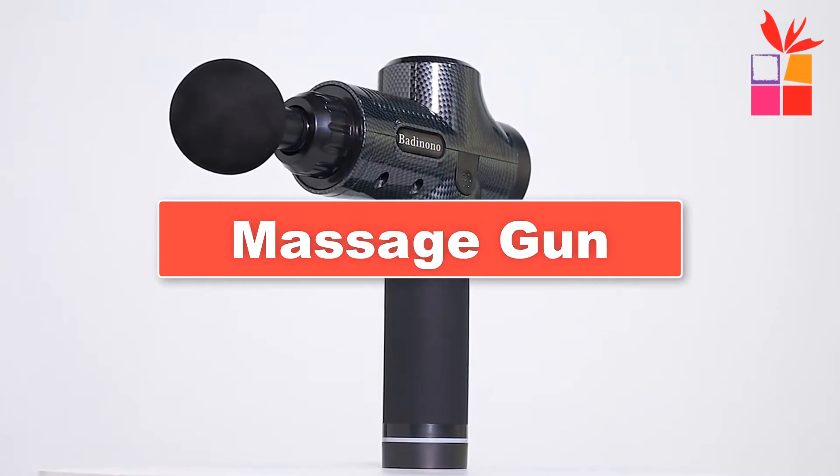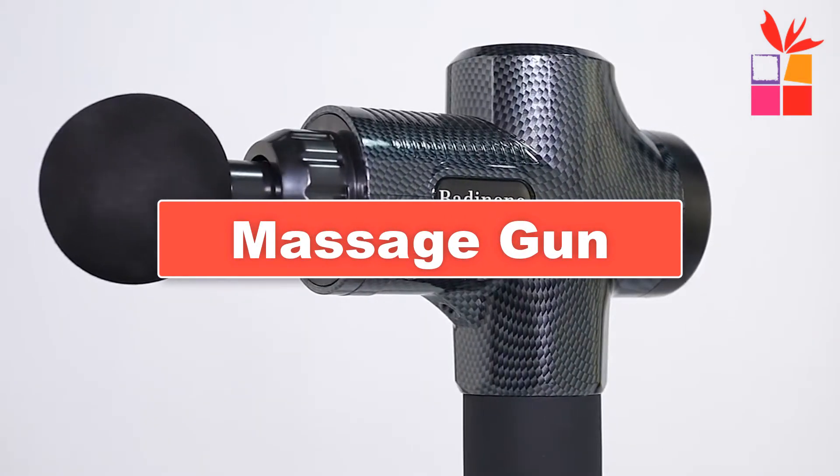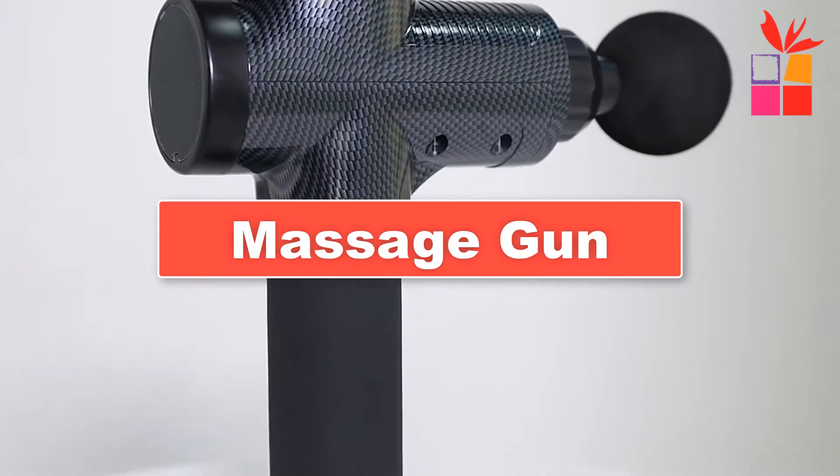Hey guys! In this video, we're going to be checking out the top 5 best affordable massage guns on AliExpress.